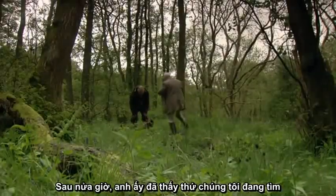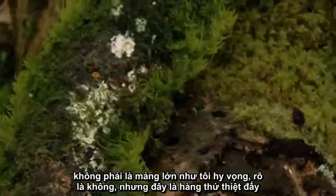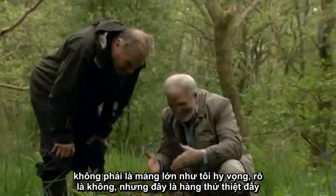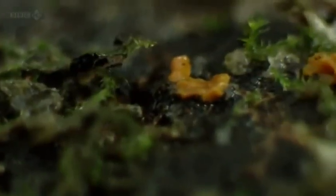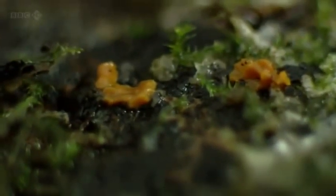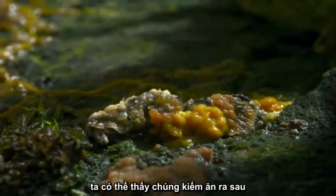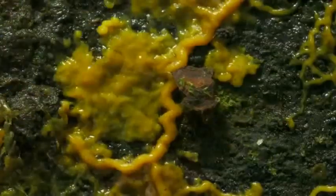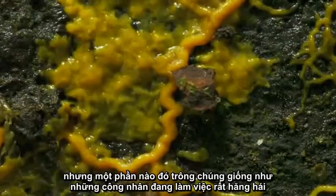After half an hour he finds what they're looking for — not quite the sheet hoped for, but still the real McCoy. This small patch of orange is creeping slime mold. Up close you can see how it's constantly pulsating. When one part of it finds something it likes to eat, it pulses more rapidly.